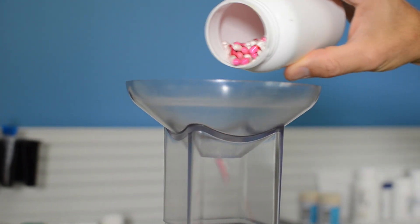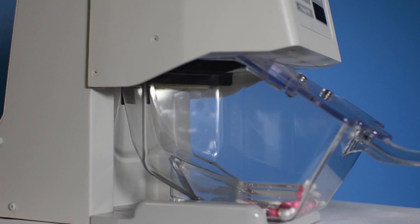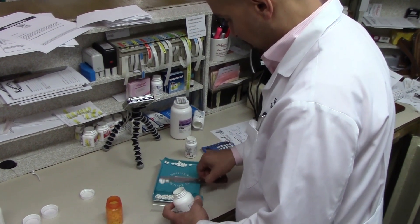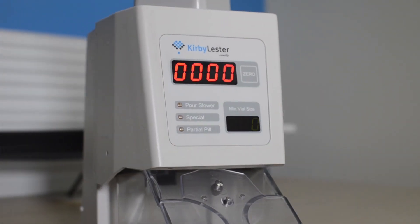With world-renowned technology inside, the KL-1 counts both tablets and capsules quickly, conveniently, and always accurately. With a KL-1, you'll eliminate error-prone hand counting, free up essential time for value-based patient care, and protect your profits. Cumbersome tray and spatula counting and outdated weight scales cannot match the efficiency and accuracy of the KL-1.